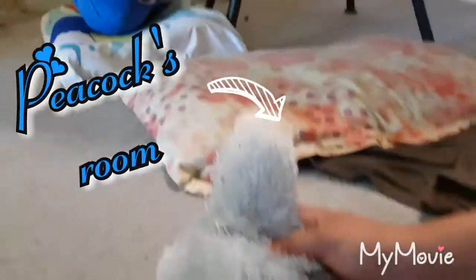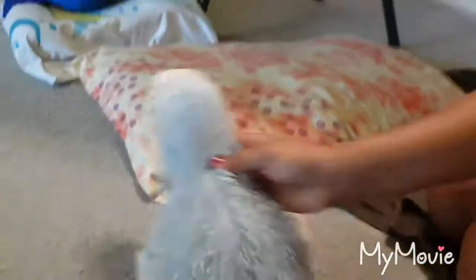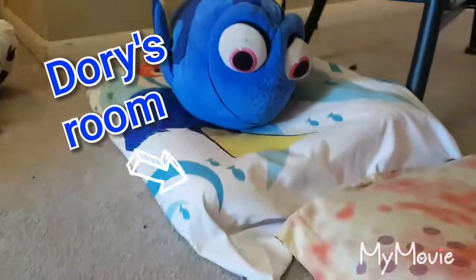Let's go to Peacock's room over here. So that is Peacock's room. And right next to Peacock's room is Dory's room. Hi guys. And that's him over there.